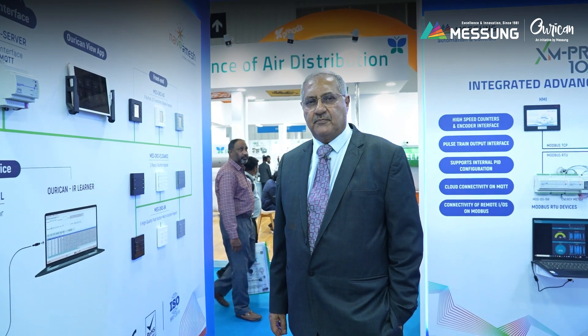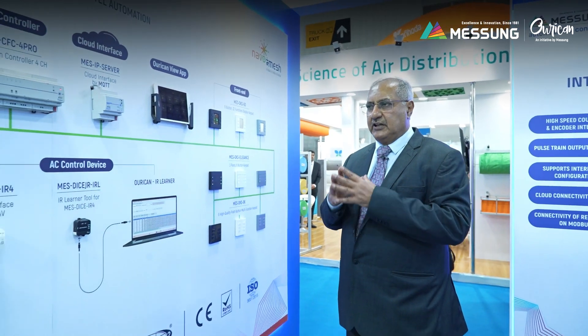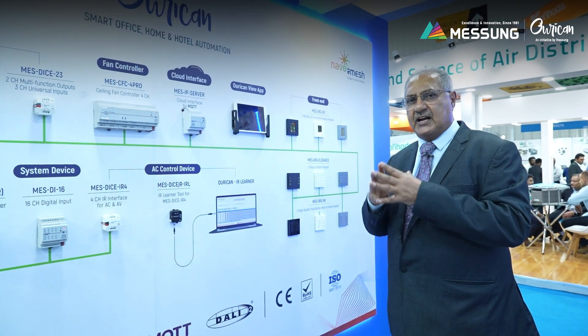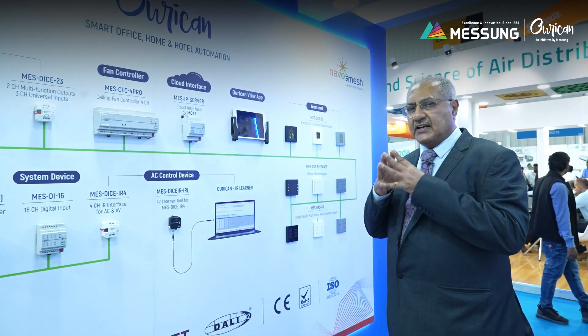Good morning, my name is Farooq Machan, Managing Director of Mesum Group of Companies. In the Acrex 25 exhibition, we are exhibiting our whole range of home automation products. The technology that we have used in our home automation products, which are designed and manufactured by Mesum Systems in India, Pune, is the KNX technology.